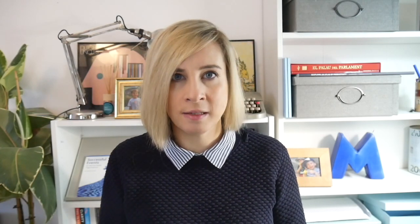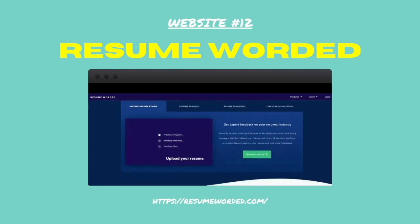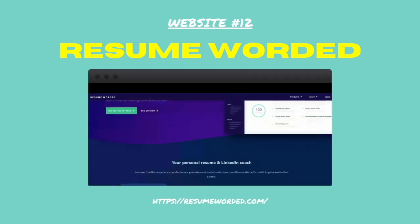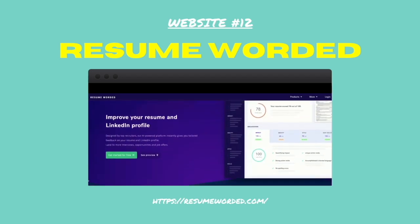Number twelve: Resume Worded. Are you looking for a new role or maybe want to improve your LinkedIn profile? Upload your CV to Resume Worded and you will receive feedback on areas to improve and how to tailor your CV to the job specification of the role you'd like to apply for.